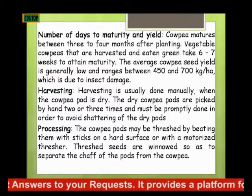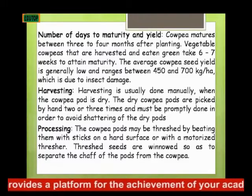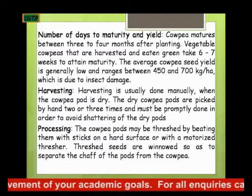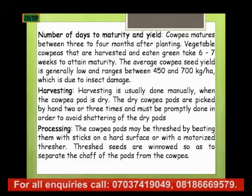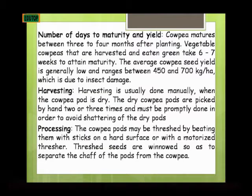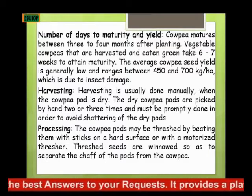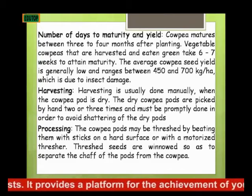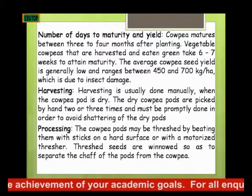Under harvesting, harvesting is generally done manually when the cowpea pod is dry. The dry cowpea pods are picked by hand 2 or 3 times, and must be done promptly. You cannot expect all the cowpea pods to get mature and dry at the same time, so you do it 2 to 3 times. It must be done promptly to avoid shattering of the dry pods and prevent losses on the farm.